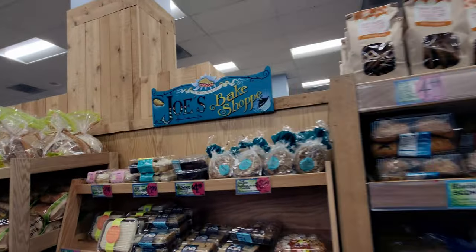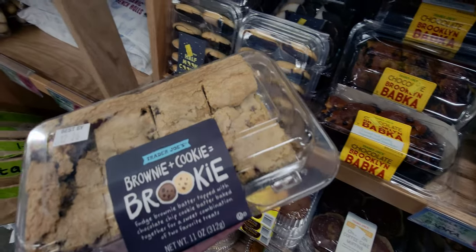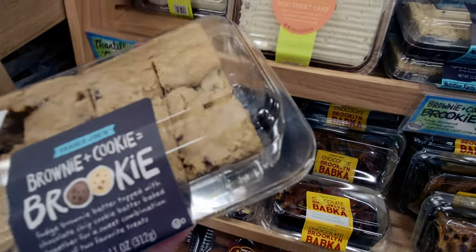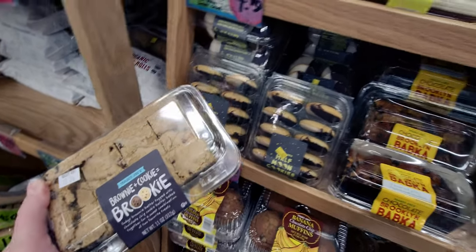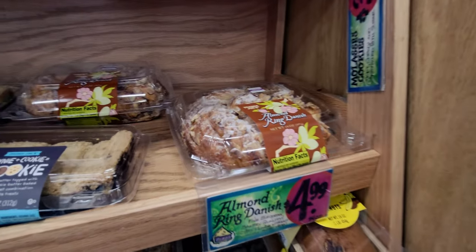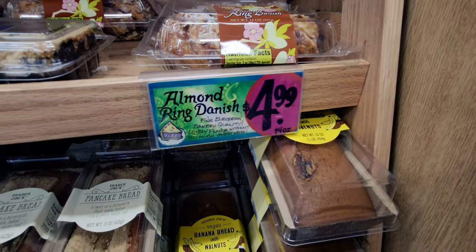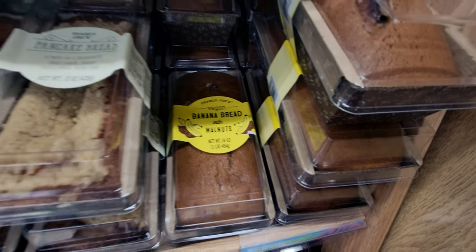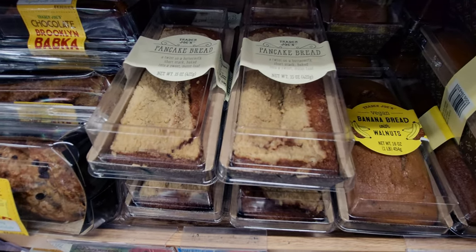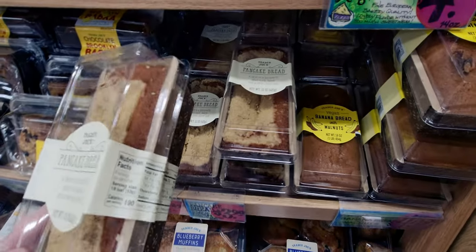Over here in Joe's Bake Shop, I'm totally getting this brookie — a brownie and cookie combined! It's fudge brownie batter topped with chocolate chip cookie batter, a sweet combination of two favorite treats. They also have an almond ring Danish for $4.99, banana bread with walnuts for $4.49, and pancake bread — a twist on buttermilk short stack baked into a sweet moist loaf — for $3.99. I'm definitely getting that!